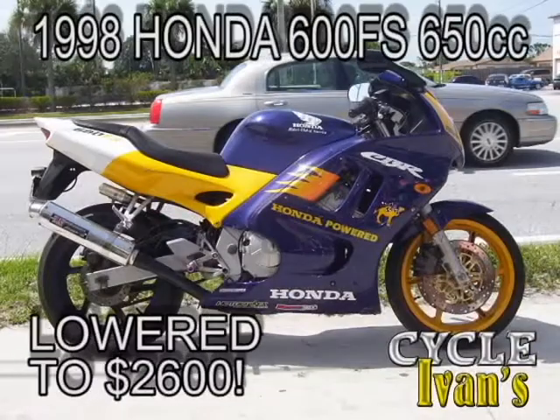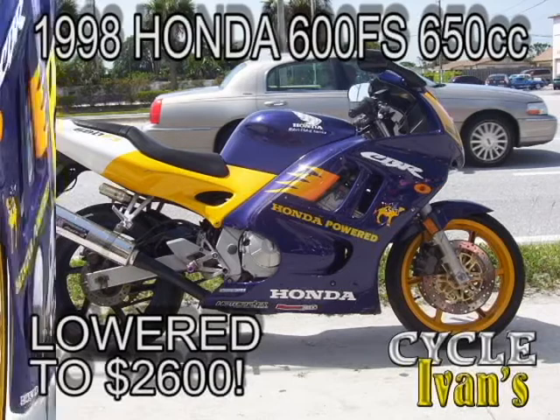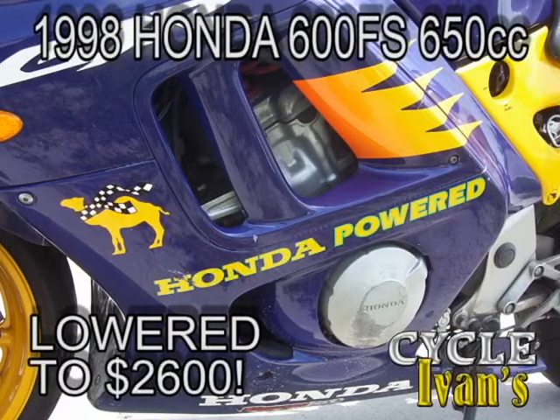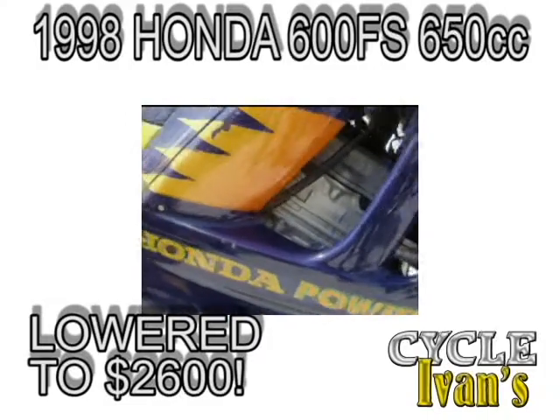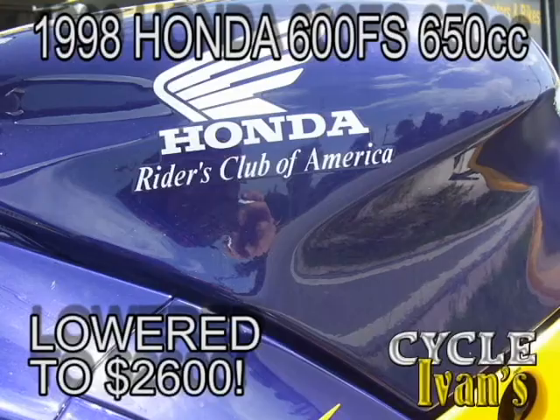Here's one from last week — it's a 1998 Honda 600 FS. This is a custom factory bike set up for racing and it's in excellent condition. Ivins is taking the price way down on this bike to $2,600. Come on into Ivins and take this bike home now.